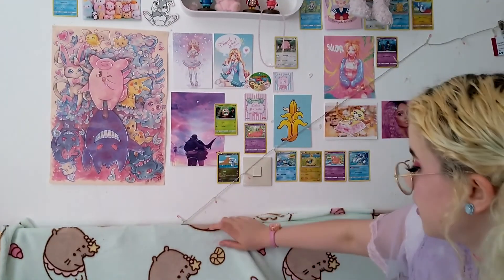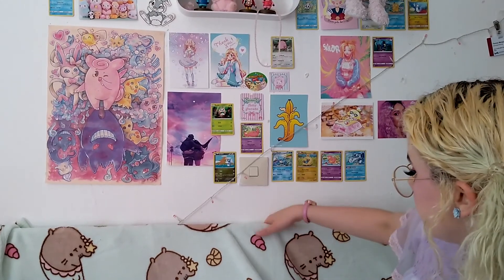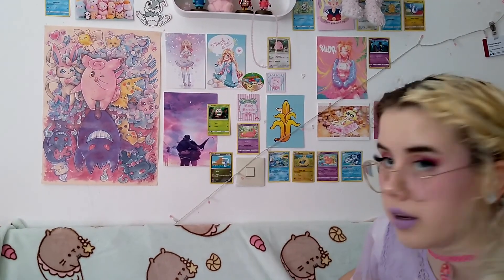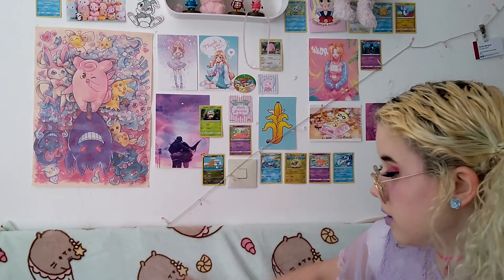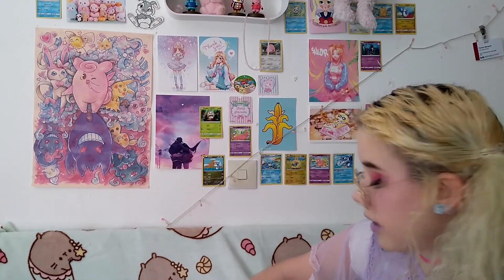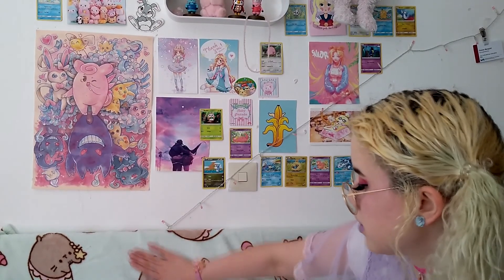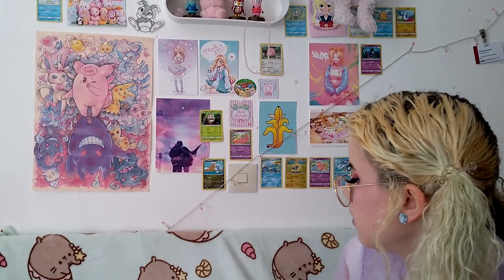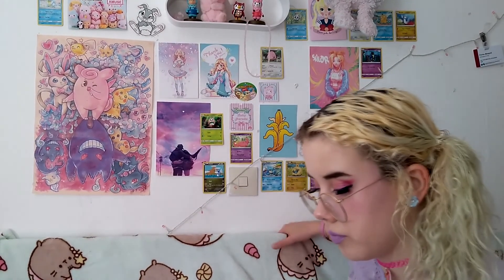I also got this — I hope you can tell — it's a fluffy Pusheen blanket with Pusheen as a mermaid, and it's the best thing ever. It costs like 10 euros, which is fine, it's really nice. I have some Pusheen items for you.